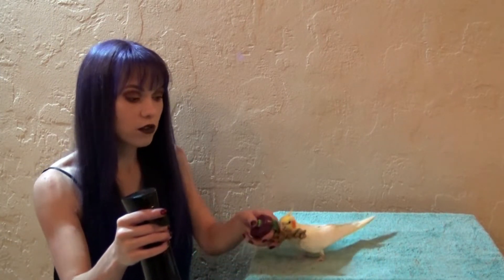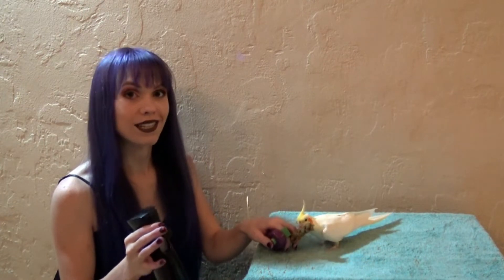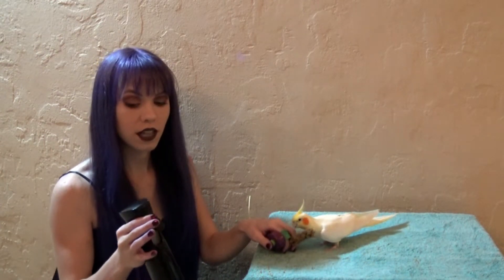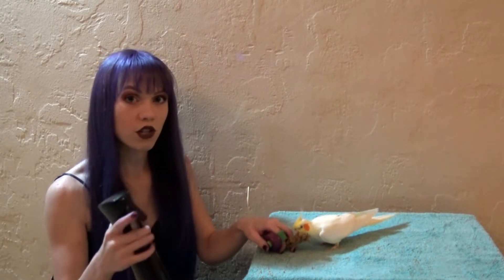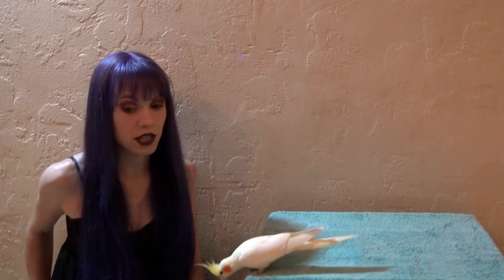Once your bird is totally used to you showing them the spray bottle, start getting them used to the sound of the spray bottle. They don't actually have to see the bottle to start getting used to the sound — we're trying to get them used to all the different noises the bottle can make: the sound of the trigger pulling, the sound of the water spraying, and all other sounds associated with it.